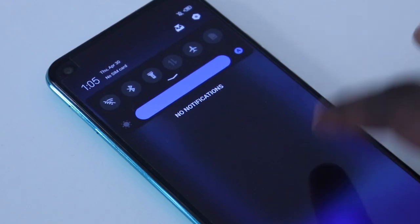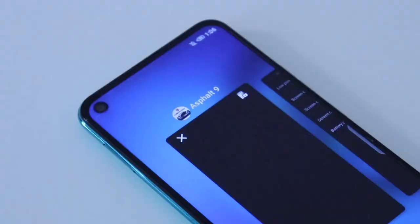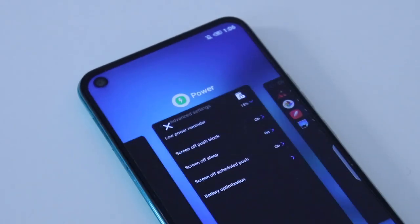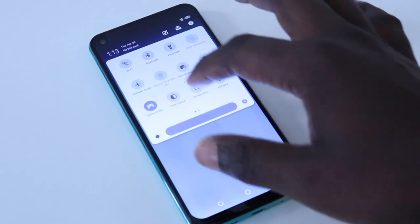The Tecno Camon 15 and Camon 12 come with 64GB of internal storage and 4GB of RAM, which should be enough for most users. The 4GB RAM is enough for keeping a good number of apps in memory and making the phone feel considerably snappier.